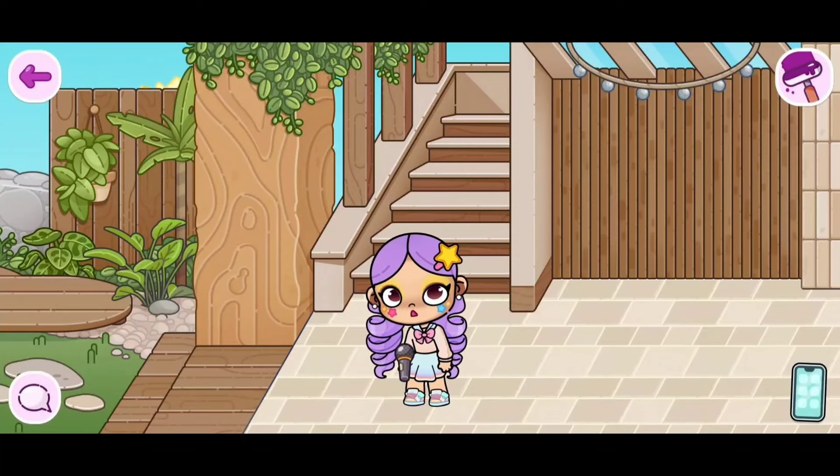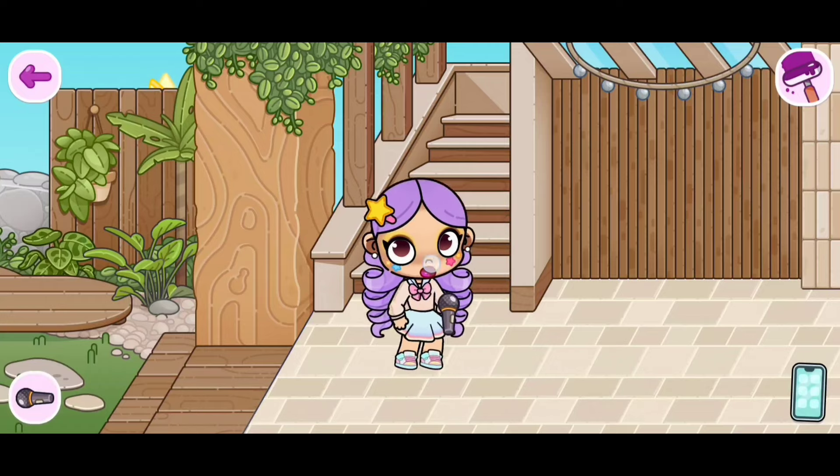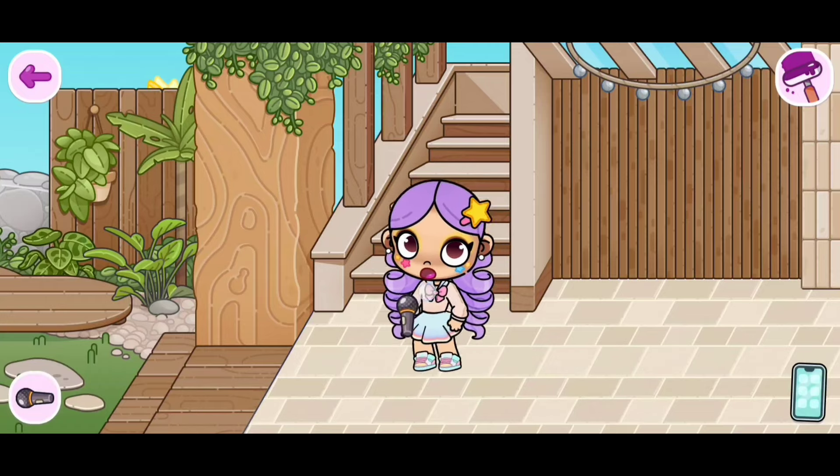The new Natural Chic Housemaker is out in Avatar World, including the new Natural Chic Toddler and Baby Rooms Pack. In today's video, I am going to be showing you guys everything in this new update.